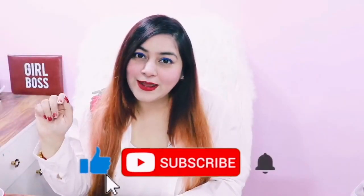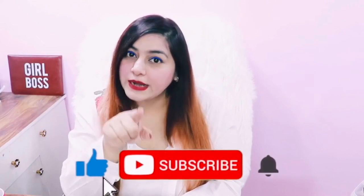One second — it would be great if you like, share, and subscribe to my channel.